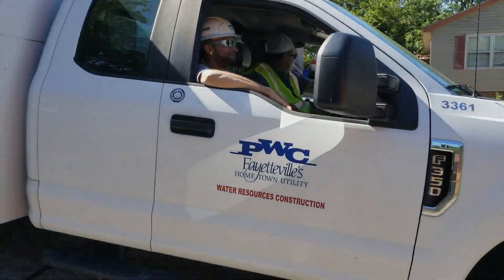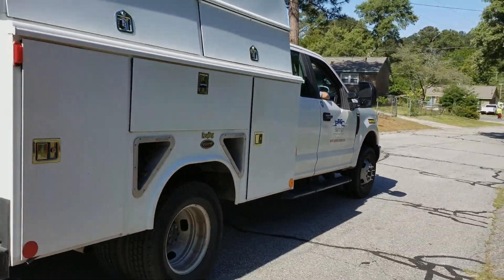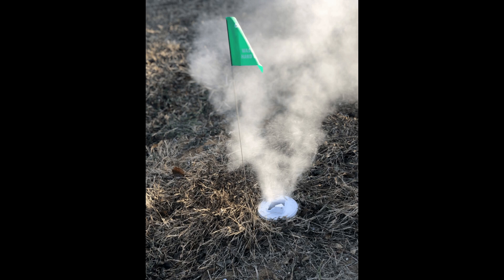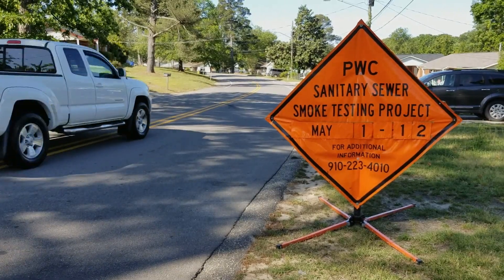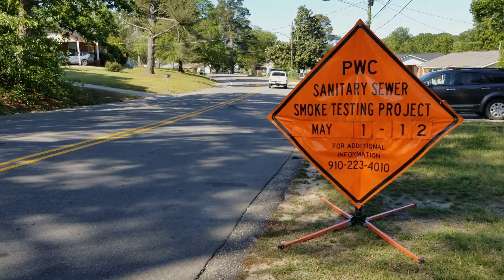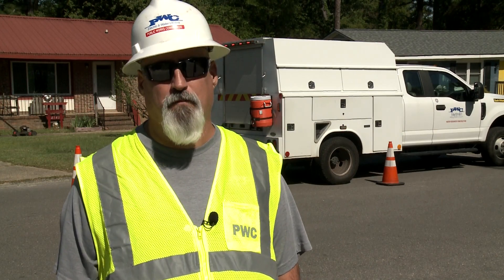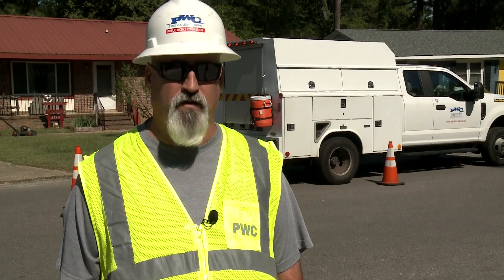We've been treating an awful lot of groundwater in the area. We're trying to eliminate some of the problems by smoke testing, fixing people's cleanouts, and other lines that are broken. People should be well aware of the smoke tests because we set the signs out in their neighborhoods about a week ahead of time. Smoke testing is important because it keeps your bills low and keeps your community safe.